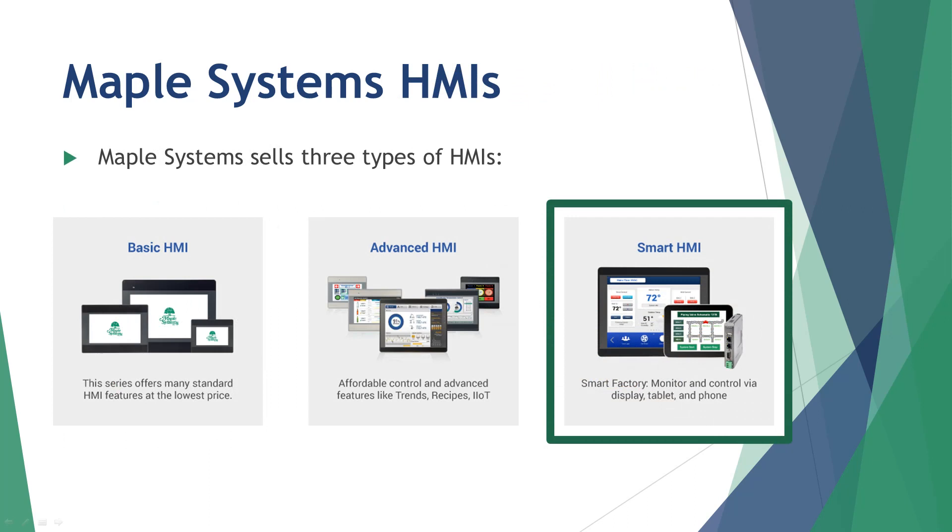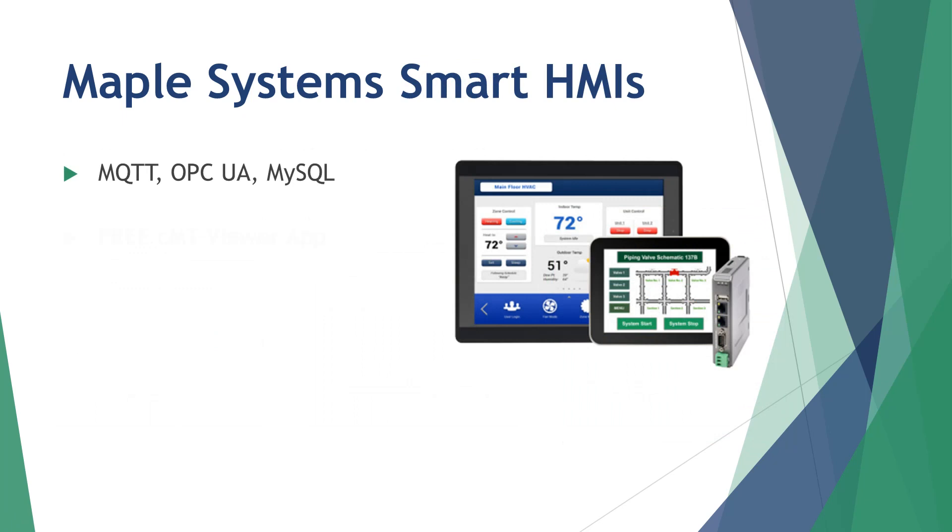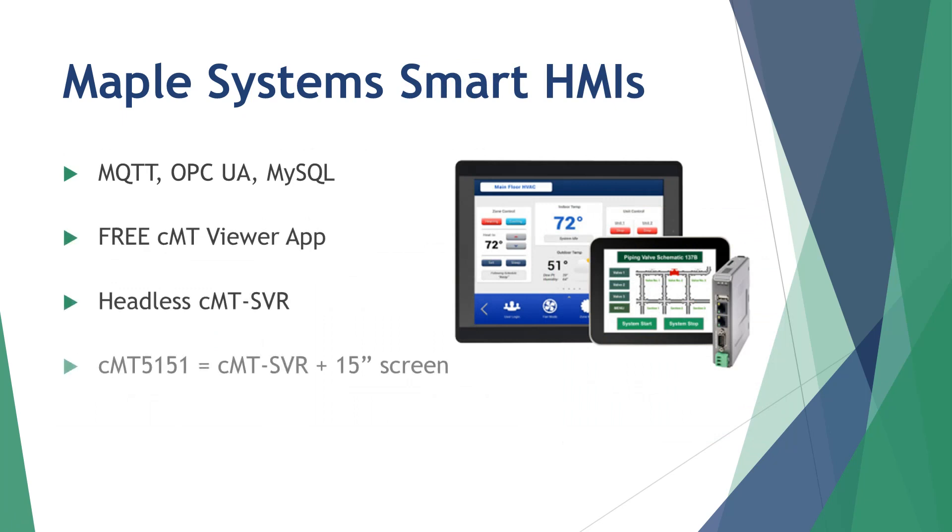Maple Systems' Smart HMI products are designed to meet the expanding need for new ways to connect to equipment, while still preserving the core functions of a fixed operator terminal. Enjoy excellent IIoT connectivity with support for MQTT, OPC UA, MySQL, and more.